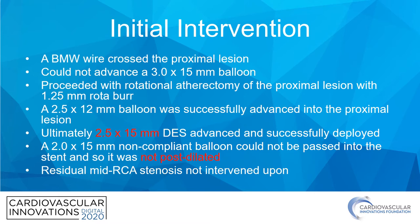They were not able to advance the rotowire past the mid-lesion, and so this was performed proximally only. Following this, a 2.5 by 12 balloon was successfully advanced into the proximal lesion and expanded, and a 2.5 by 15 millimeter drug-eluting stent was successfully deployed into the proximal lesion. Unfortunately, following this, the operator was unable to pass a 2.0 by 15 non-compliant balloon into the stent, so it was not post-dilated.